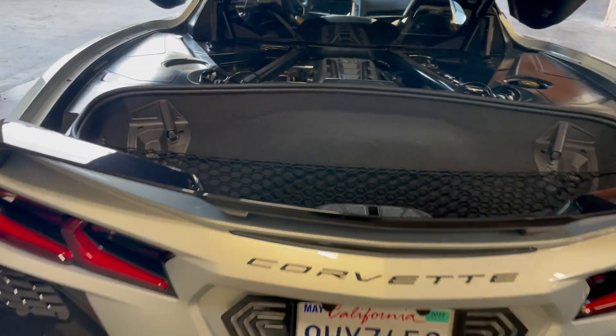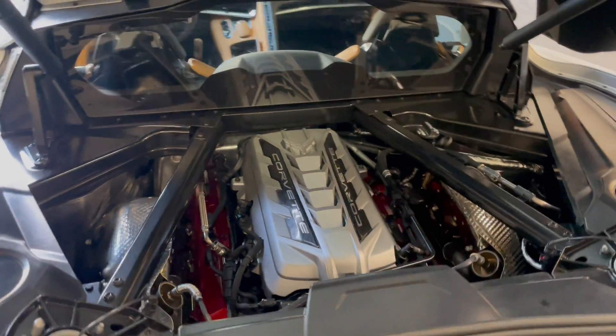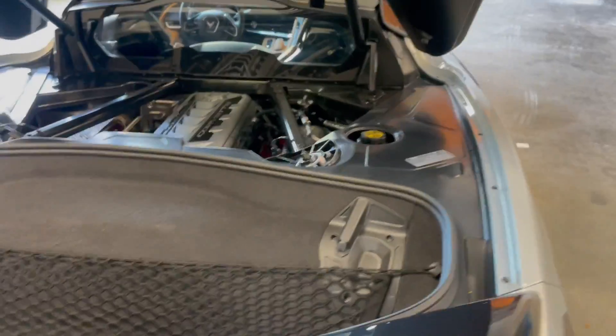500 horsepower V8, best power-to-weight ratio in its class. The interior is beautiful on this car.